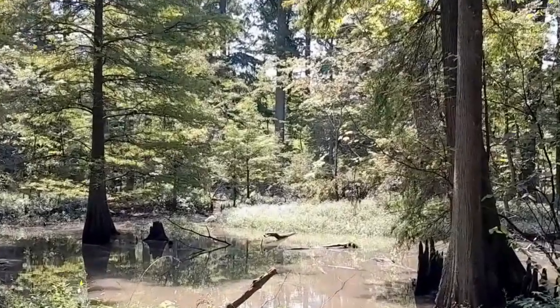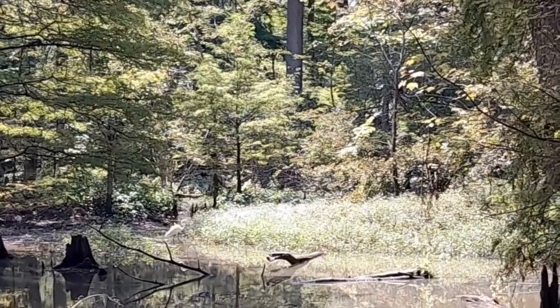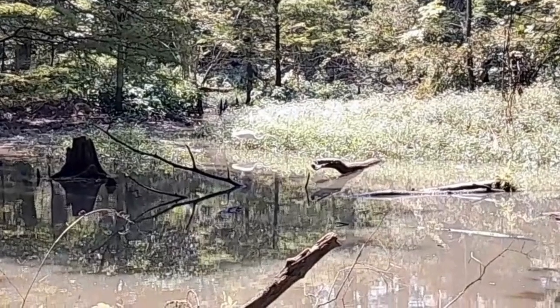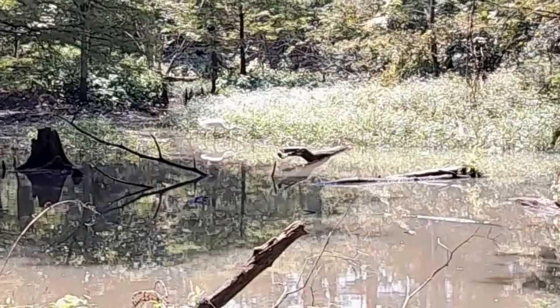These ancient trees provide the perfect backdrop for a peaceful day of bird watching, as Reelfoot Lake is home to a diverse array of bird species. From majestic bald eagles to graceful egrets, the park is a haven for bird enthusiasts looking to spot some of nature's most stunning creatures.